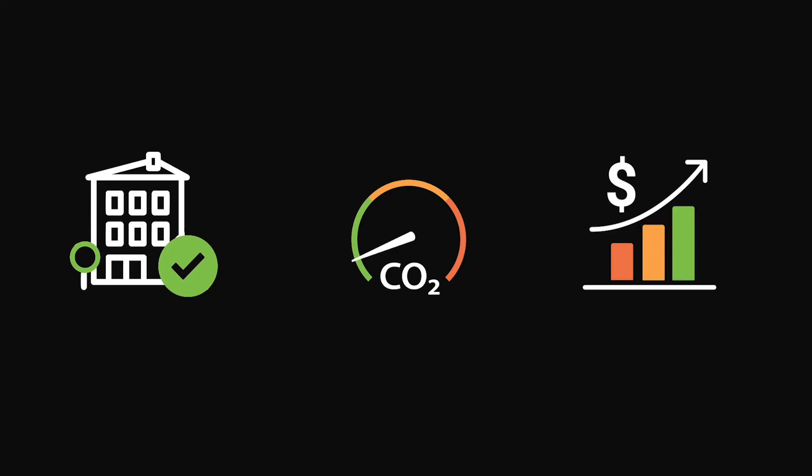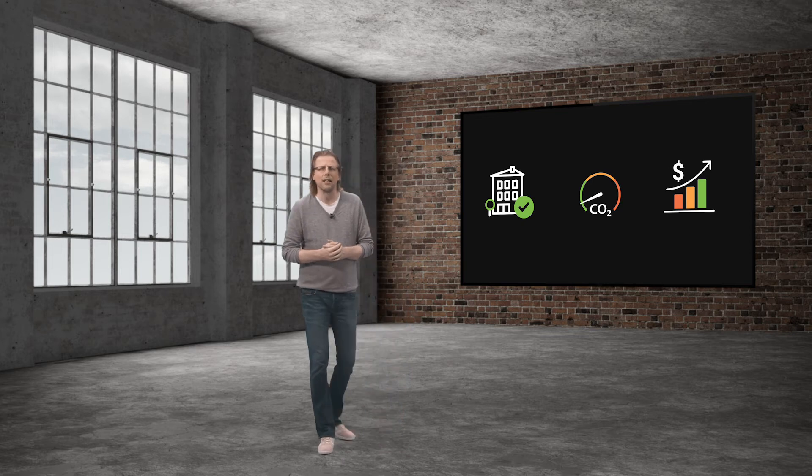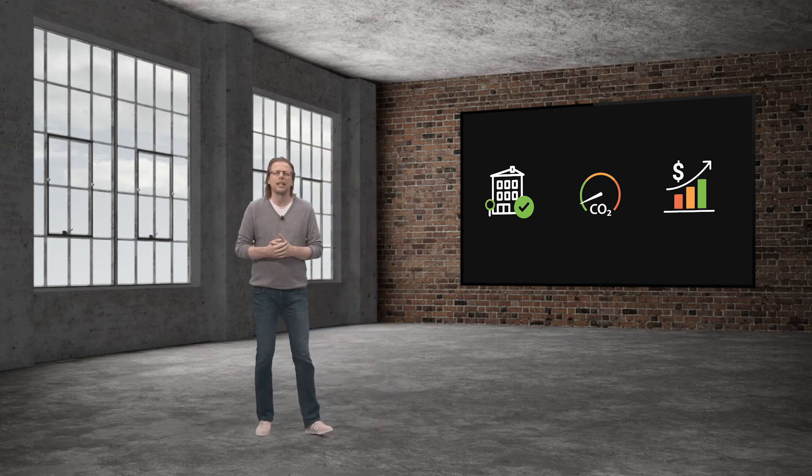Preventive inspections are the starting point for all asset owners and policymakers to overcome the built environment crisis, to significantly contribute to winning the fight against climate change while boosting the value of your asset at the same time. You need to shift from sporadic analog snagging of what is broken to technology-driven preventive inspections.